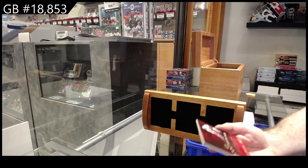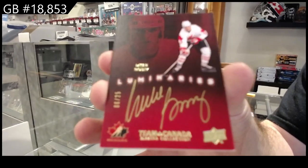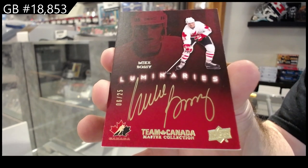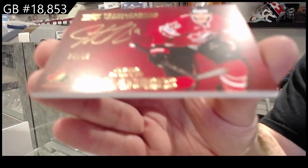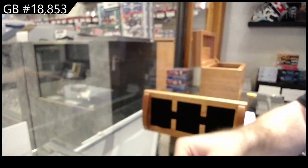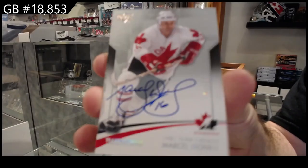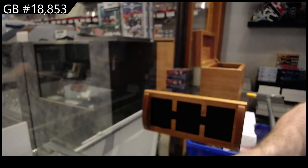We've got number 25 Luminaries, Mike Bossie — Luminaries, Mike Bossie. We've got number 25, Justin Schultz. We've got number 25, Marcelle Dion — out of 25, Marcelle Dion.